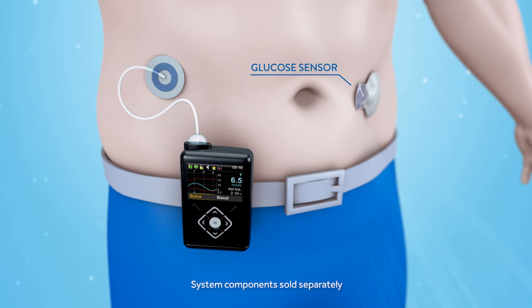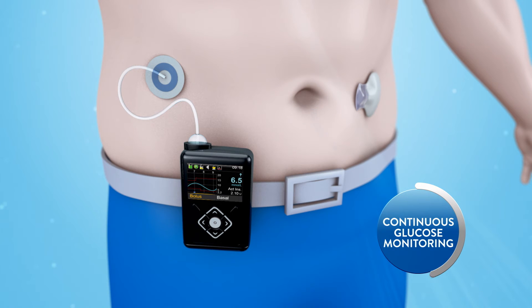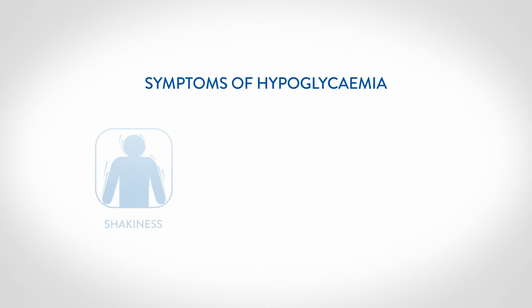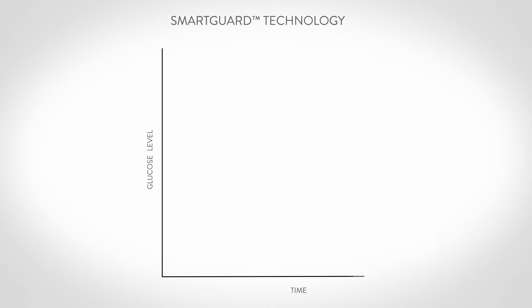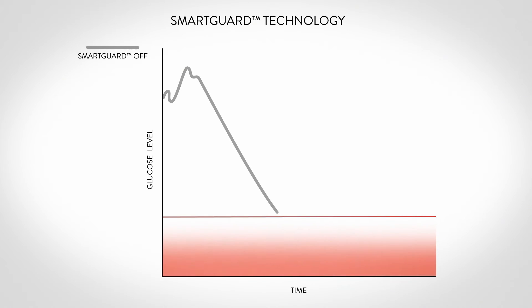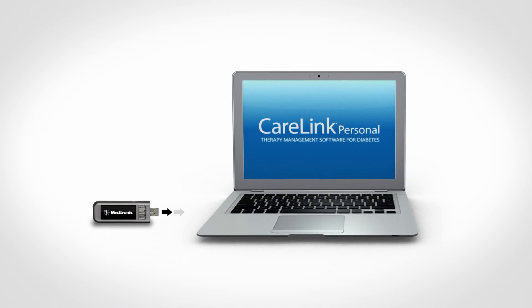The MiniMed 640G system is designed to work with CGM. After precise delivery of insulin, the biggest advantage of the system is the ability to monitor glucose levels and potentially prevent severe hypoglycemia episodes. The small and discreet transmitter sends a glucose level reading via radio frequency every five minutes to the pump screen. Some symptoms of hypos include shakiness, fatigue, blurred vision, and dizziness. We call our predictive low glucose management SmartGuard, because it can guard you from dangerous lows — it predicts you will reach a low limit 30 minutes in advance and automatically suspends insulin delivery. Once your levels recover, the pump will automatically resume basal insulin delivery.